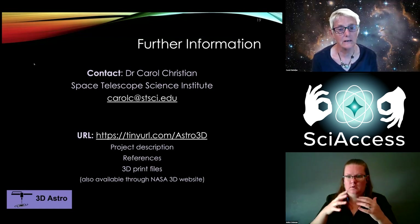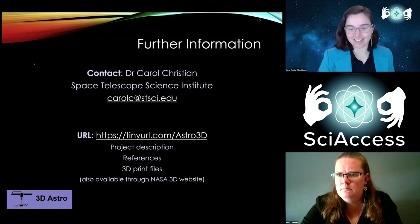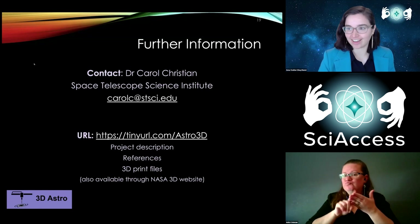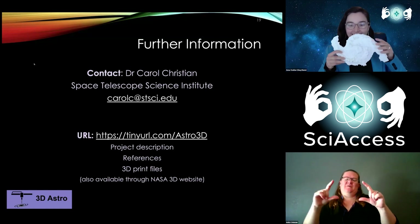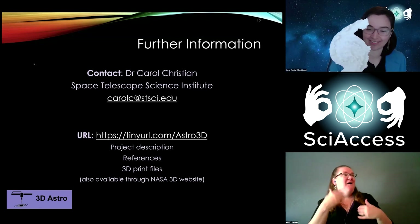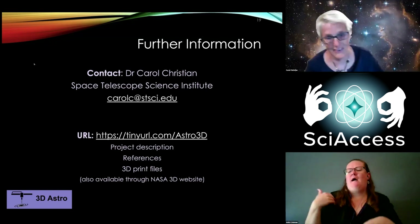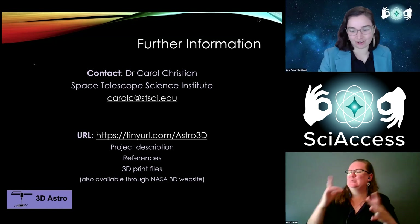Thank you so much, Carol. That was fantastic. I'll share that URL in the chat. And Carol, I have right here one of the boomerang galaxies — the pink one, one of my favorites. I do have a couple, and I do have a Hubble model now. It's so exciting to see how this work has grown and evolved.